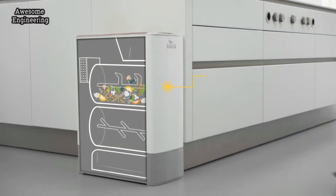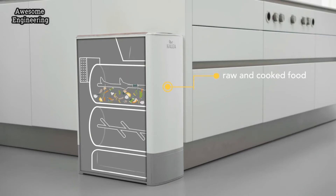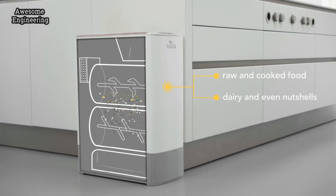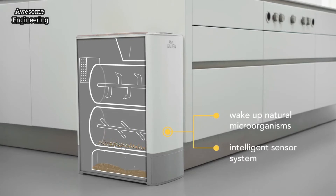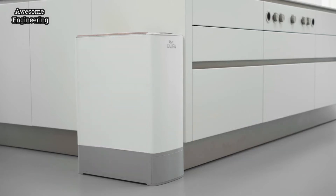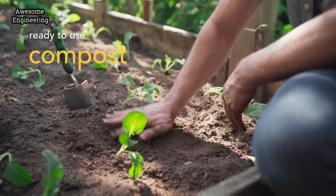First, the robust shredding system processes and dries all your kitchen scraps, even nutshells. In our composting chamber, we wake up the microorganisms, which are a natural part of every organic material. The intelligent sensor system measures and controls temperature, humidity, and ventilation. The result? Ready-to-use compost.